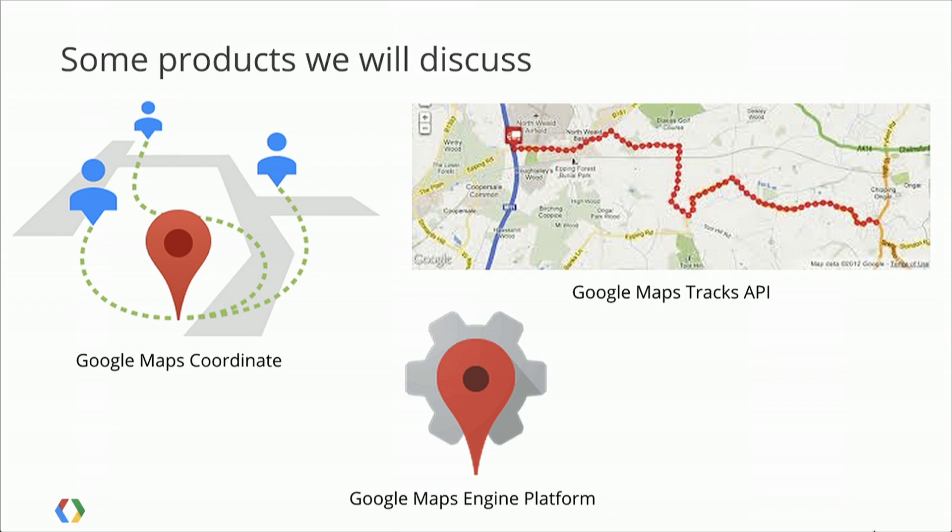The second product we'll talk about is called the Google Maps Tracks API. The Tracks API is a data-oriented API product about storing, analyzing, and visualizing assets. It uses Google Cloud to store that information. These assets could be anything from trucks to people to whales — whatever you can put a GPS device on, you could use the Google Maps Tracks API.